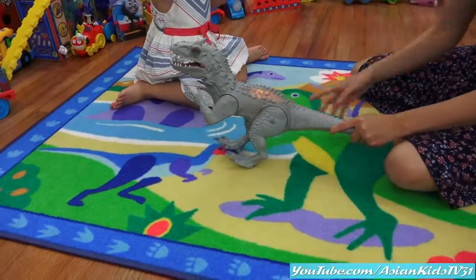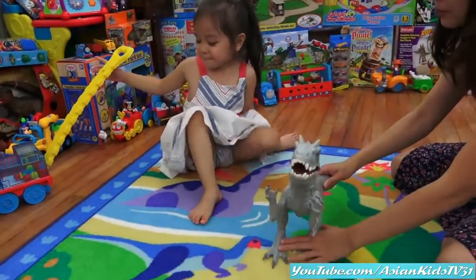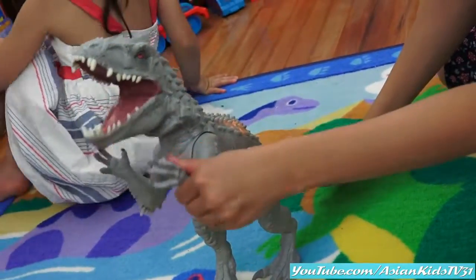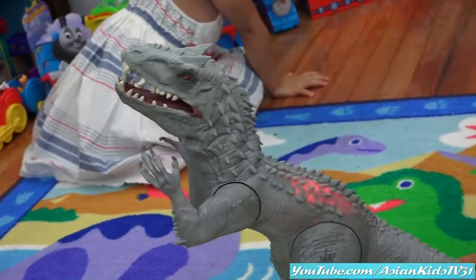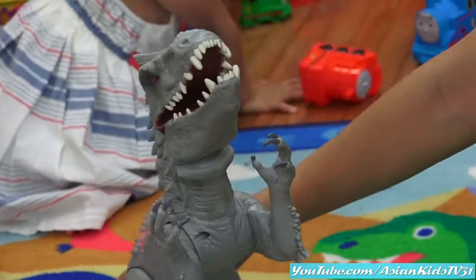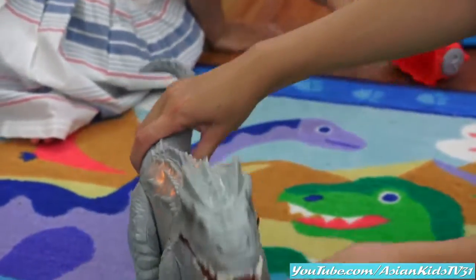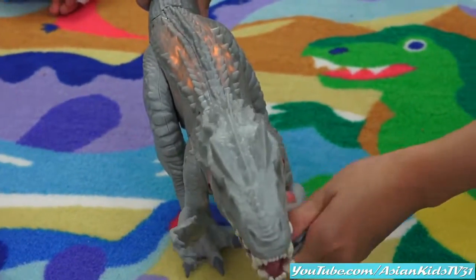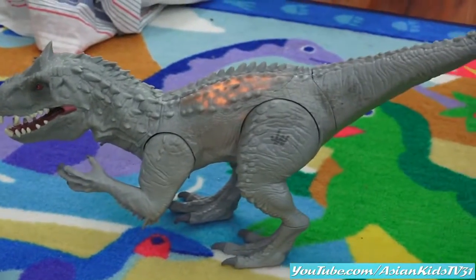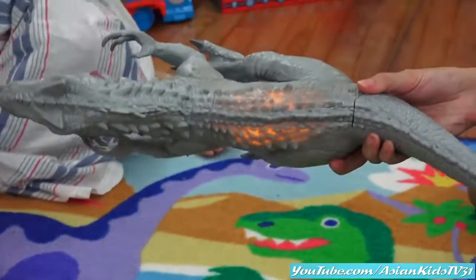Well, anyway, nice rug. Nice dinosaur rug. So comfy. Nice. Wow, it sounds so ferocious. More, Mommy. Nice. The top — I want to see the top. Alright.